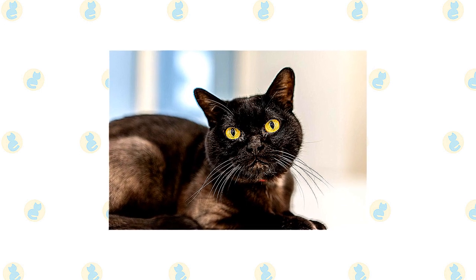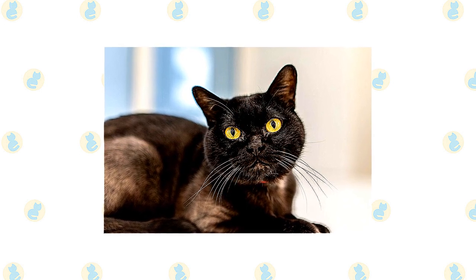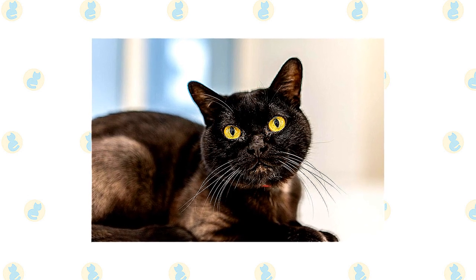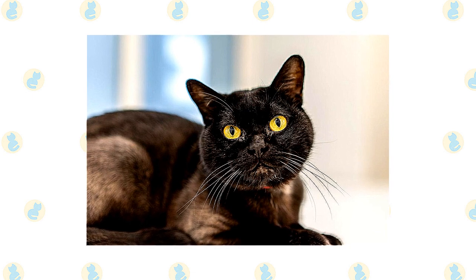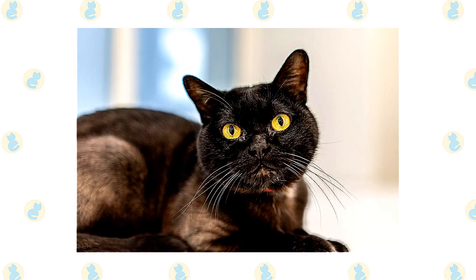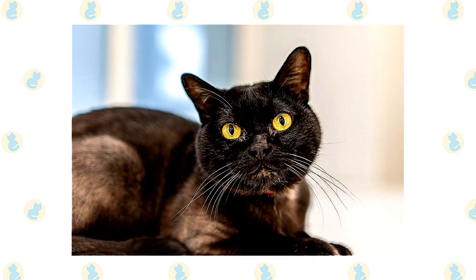The energetic and affectionate Bombay loves human beings and is adaptable to many unique environments and lifestyles. His calm nature makes him a great condo dweller, and he's amenable to living with different pets, despite the fact that he surely desires to be the top cat. Expect to find the Bombay hogging the warmest spot in the house.